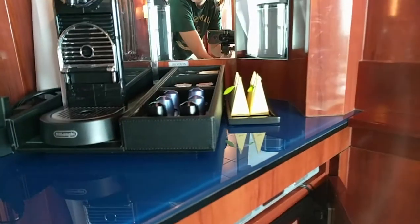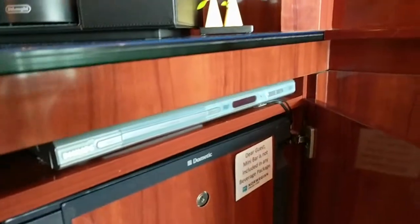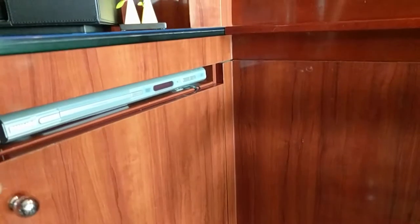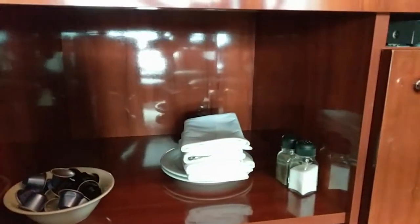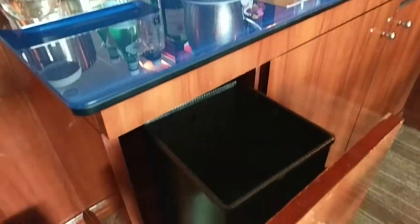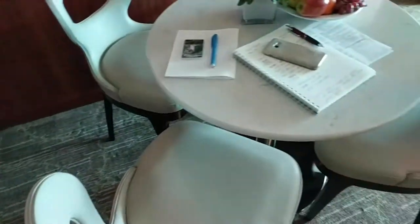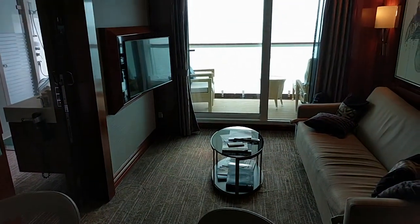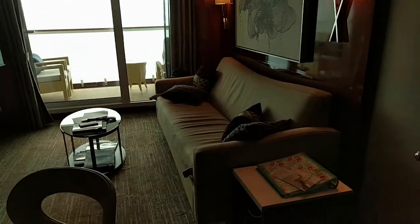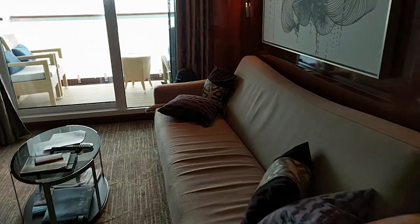There is a DVD player and a list of DVDs you can get to watch. A bigger mini fridge than in other cabins. Over here you get your own salt and pepper, plates, napkins, and utensils. You have another TV — so each bedroom has a TV and the living room has a TV too. The couch could pull out to sleep two people.